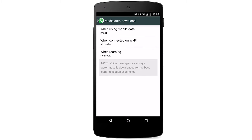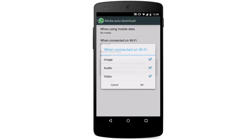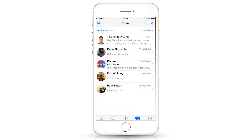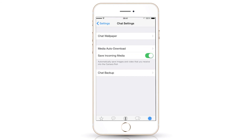You are then presented with three further options: when using mobile data, when connected on Wi-Fi, and when roaming. For all of them, you want to unselect Image, Audio, and Video, and that will prevent all these file types from being saved on your device. For iOS users, tap the Main Settings icon followed by Chat Settings. You'll see the Save Incoming Media tab is switched on — simply slide it across to off and you're good to go.